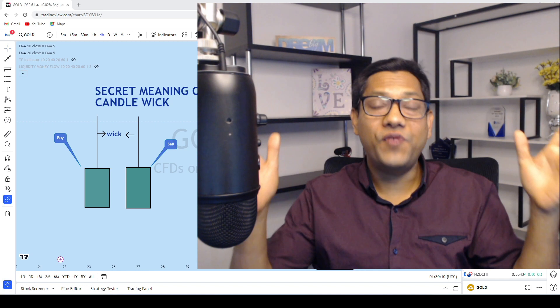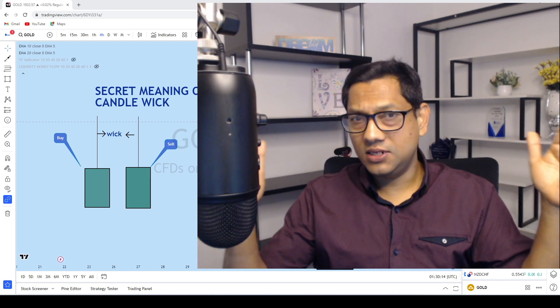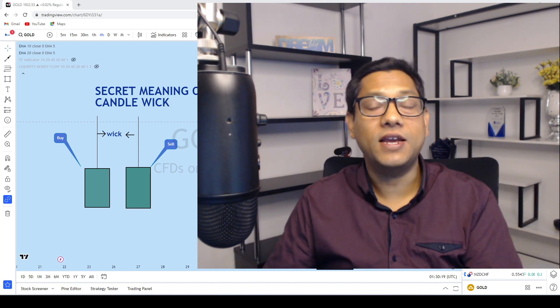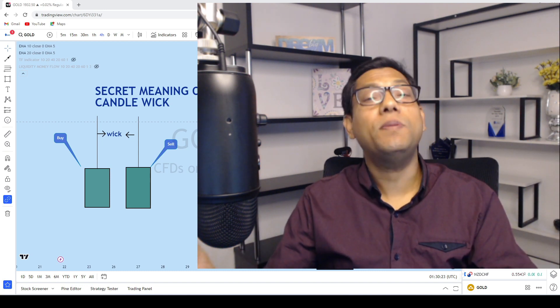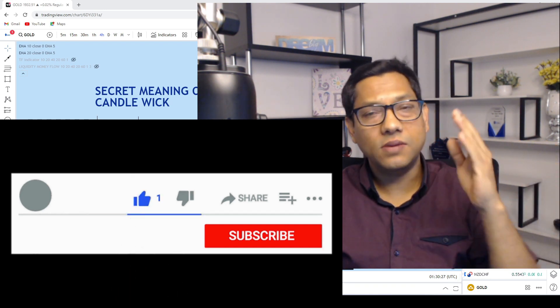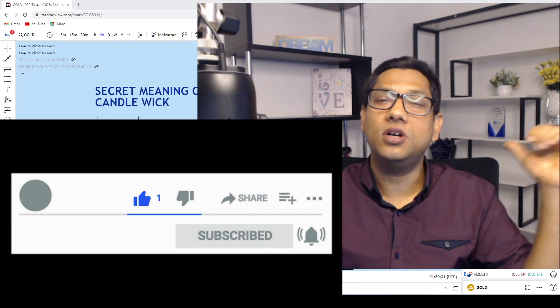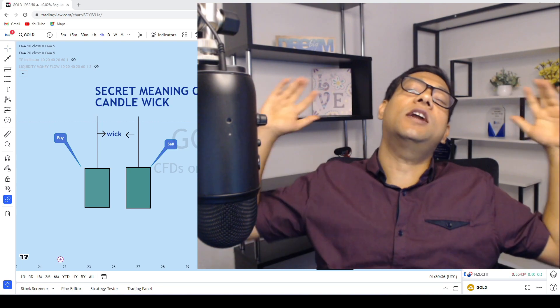If you are a fan of candlestick pattern trading, make sure you stick till the end and take notes. As soon as you finish the video, you will be able to see the market in a completely different way. Make sure you give a big thumbs up and subscribe to the channel if you haven't done yet. This is Forex Wizard from Forex Trading Wizard Academy. Without further delay, let's get started.